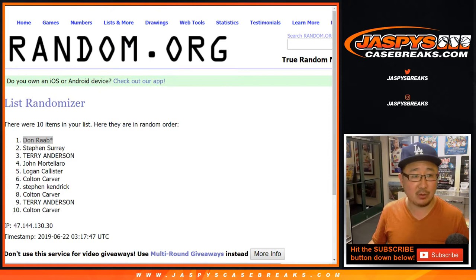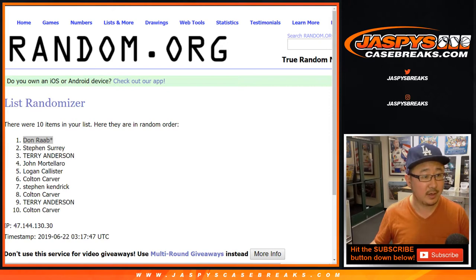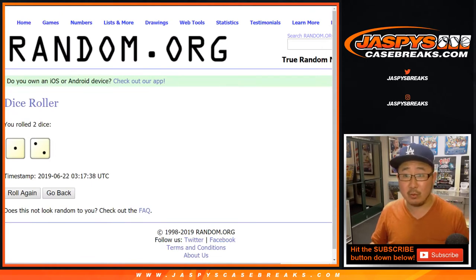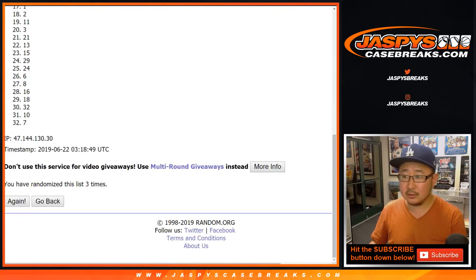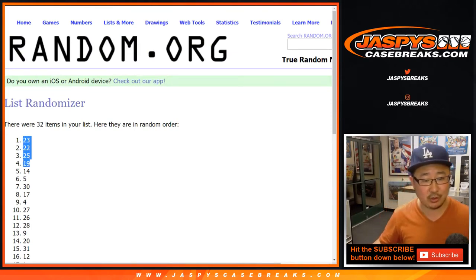We may have to do a random hit break for the next one. Sorry about that, guys — I didn't expect that either. All right, I need one through 32. Don will use the same dice roll and we'll get the top four packs. One, two, and three — that's not an easy thing to do. After three times, top four right there: 23, 22, 25, 19.